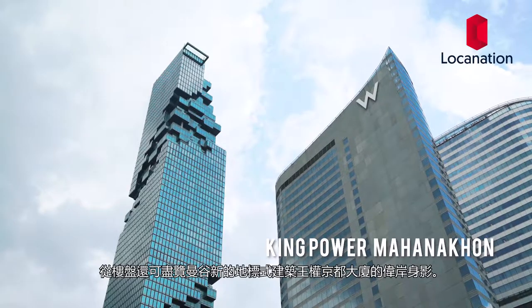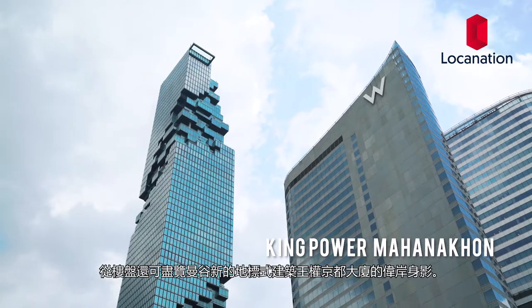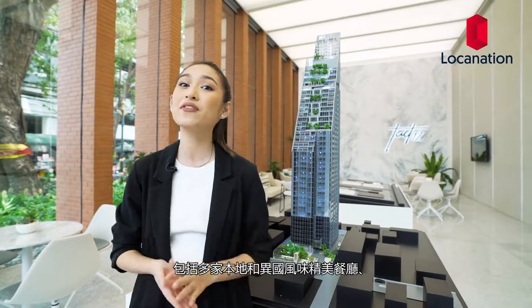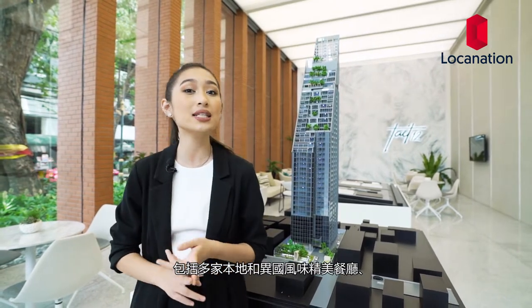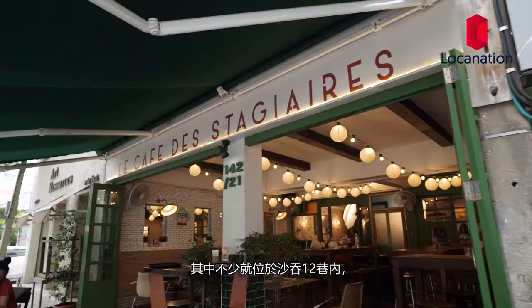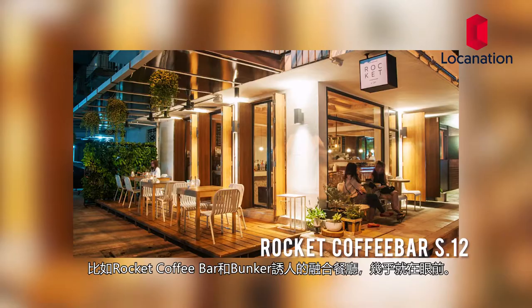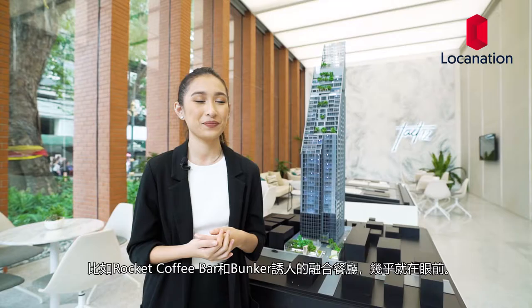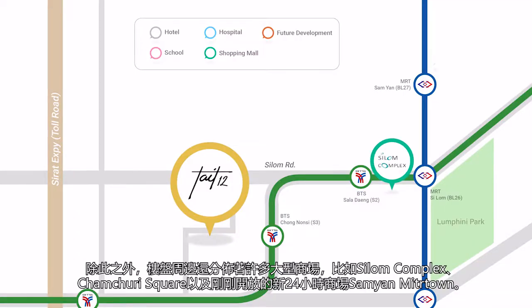The Bangkok architectural landmark King Power Mahana Con is also visible from the project. The area caters to all lifestyles with a variety of fine restaurants serving excellent local and international dishes, many located inside Saat Thon Sai 12, like Rocket Coffee Bar and the fusion dining of Bunkers. Great malls like Silom Complex, Damthuri Square, and the 24-hour Samyan New Town are also within reach.